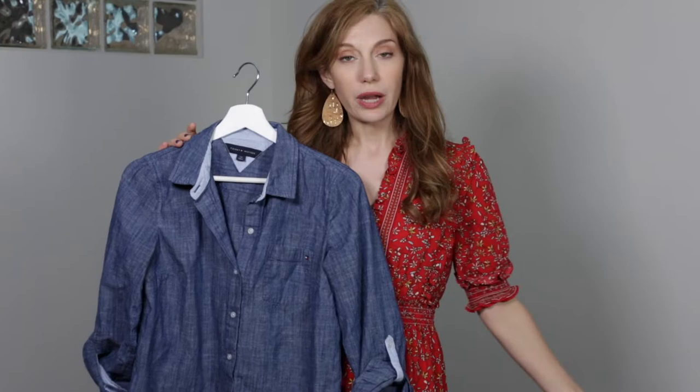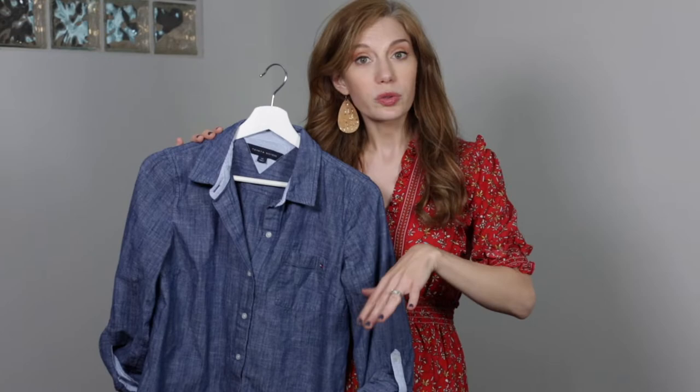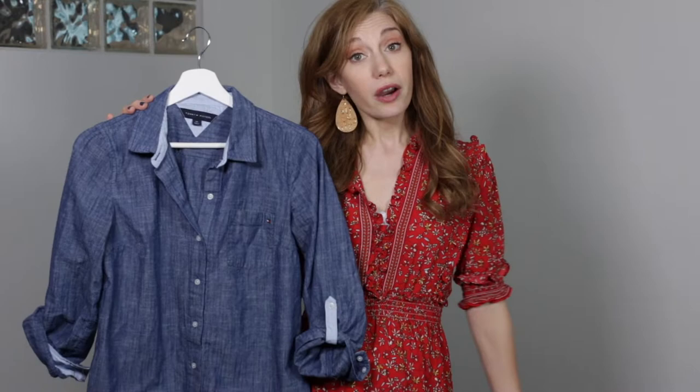A chambray shirt is going to be something super essential in your wardrobe basically all year round. In the summer, it's going to be really great with shorts. In the fall, it's going to be great as a layering piece, also just transitioning you into the cooler fall and winter weather. And in spring, it's just a fun way to start to lighten up your wardrobe.